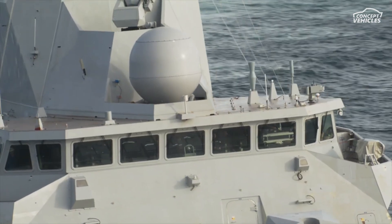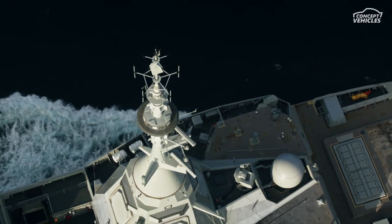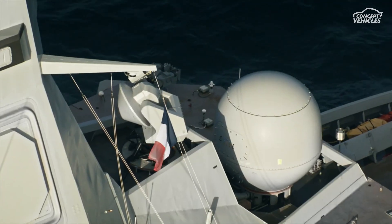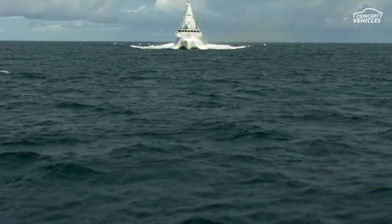Meet the FDI Amaral Ronarch, a cutting-edge multipurpose frigate that brings the best of French naval technology to the seas. This high-sea vessel is designed to handle all areas of combat, from anti-ship and anti-air to anti-submarine warfare, asymmetric threats, and special forces operations.